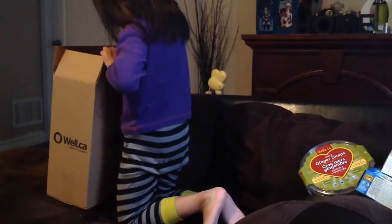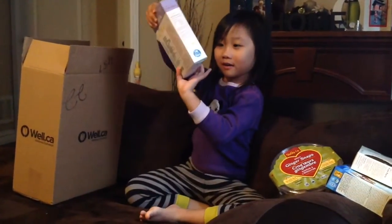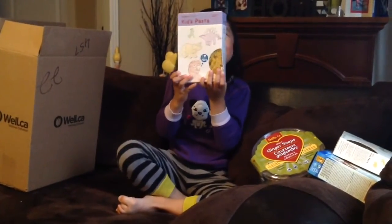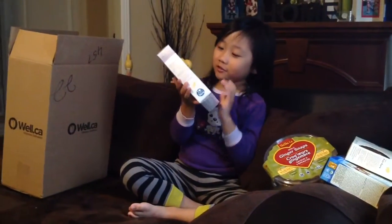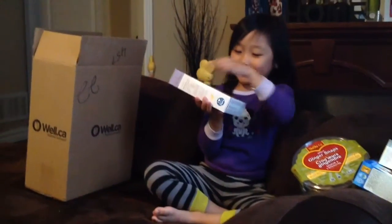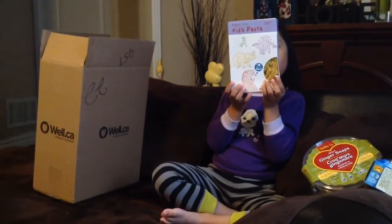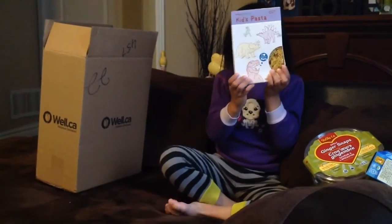I got all of these items organic on the website for under $29. I ordered another pack because they're so darn cute — organic dinosaur kids pasta shapes. There's a triceratops and more. I usually toss the pasta in some olive oil and some cheese, very simple, and throw it into her lunch box.